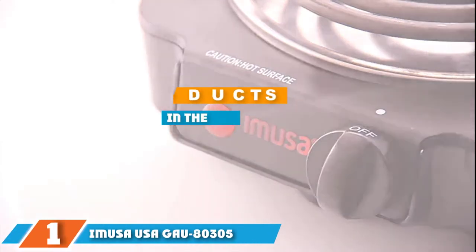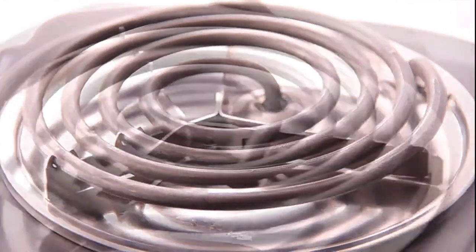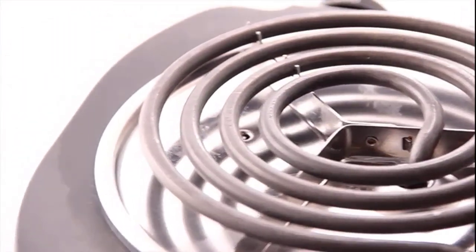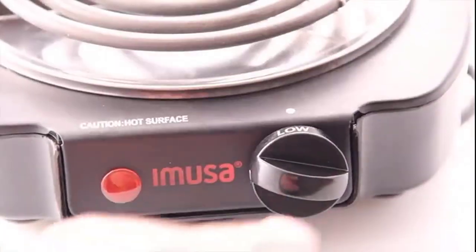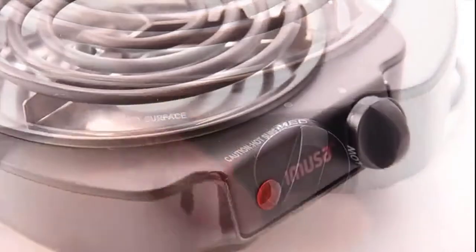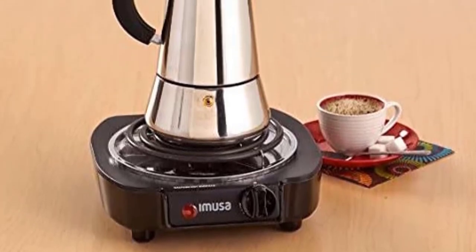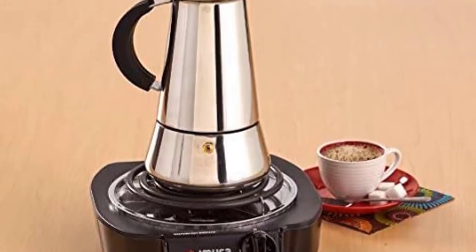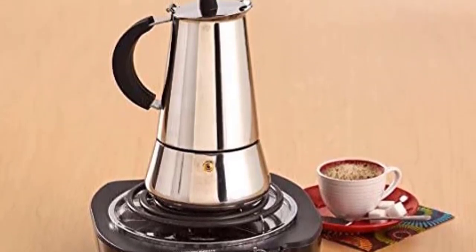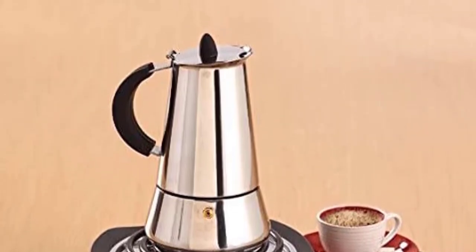At the first position of our list we have the Amuser USA GAU80-305. Add the Amuser electric single burner to your kitchen if you're looking for an economically priced electric hot plate. Cook food, prepare tea, or boil water in your office or outdoors with ease. It is a slim unit that provides easy storage if you're short on space. It features a power indicator light that shows when the plate is on, and when cooking is done it shuts off automatically.